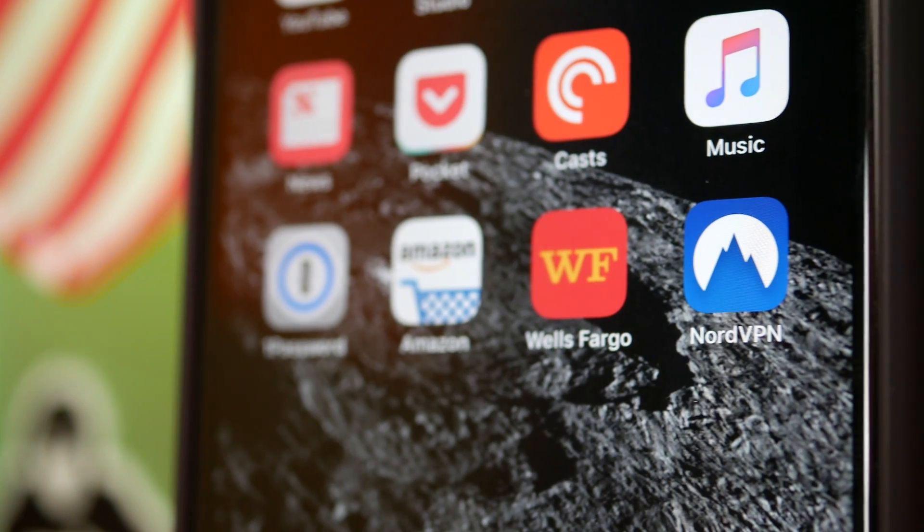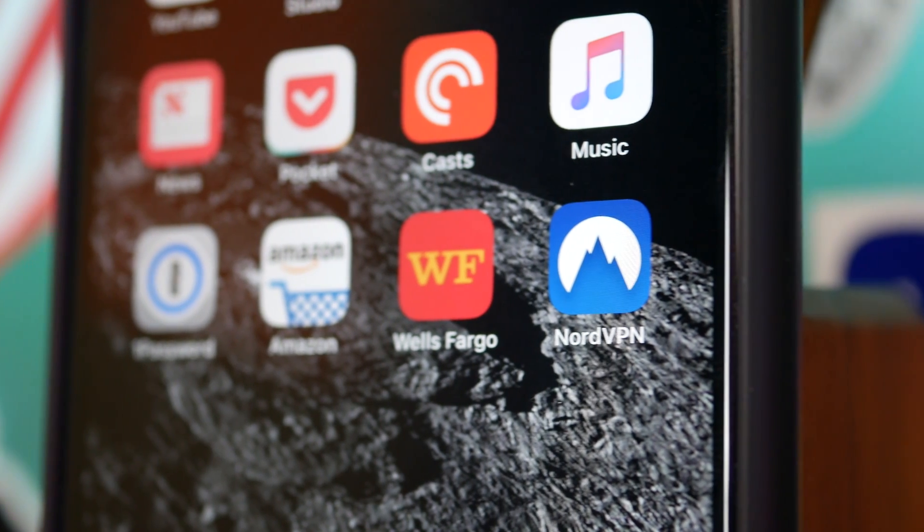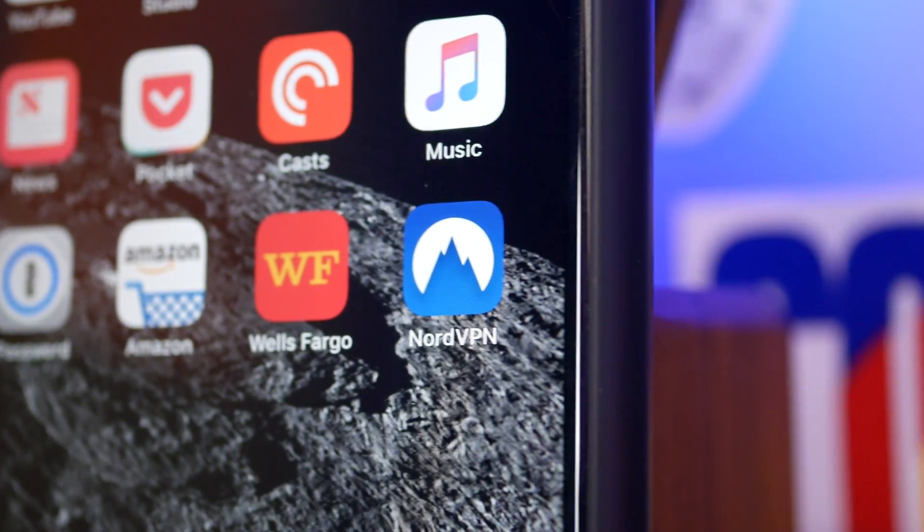Hey, it's Chris. And if you're watching this video, then you probably already know that your online activity isn't safe, secure, or private unless you're using a VPN. In today's video, I'm going to show you step-by-step how to actually use a VPN. And the good news is, it's not even hard.